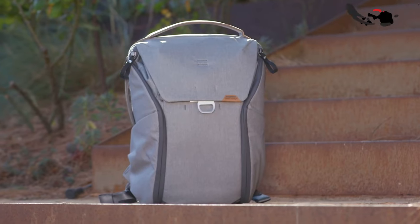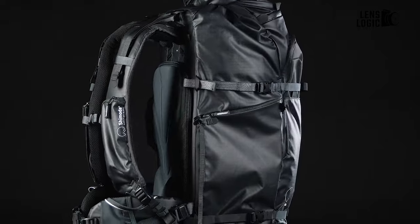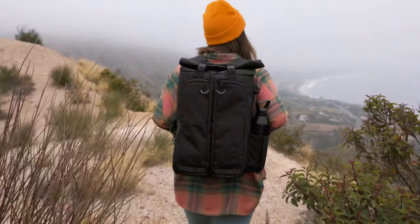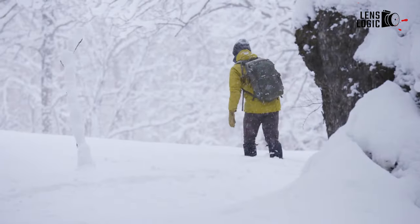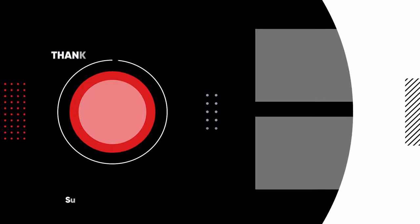So that was all about the best camera bags and backpacks that you can get your hands on in 2023. What do you think? Did we miss any? Share your thoughts in the comments section below. See you next time.